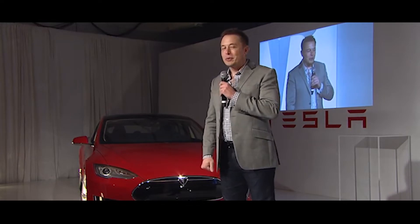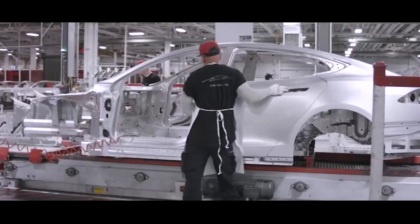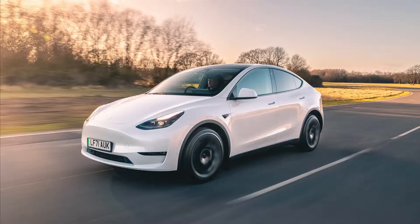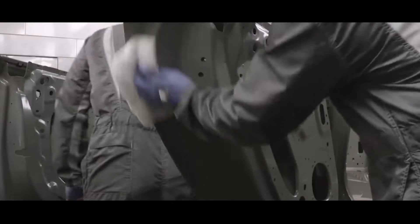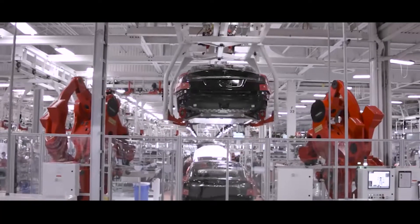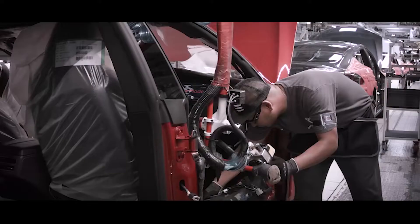Tesla Fremont currently produces over 650,000 units annually, making it the most productive car factory in the United States. Elon Musk intends to push it to about 750,000 vehicles annually at peak. To help achieve that, Tesla has brought in production specialists — particularly automation and control engineers — from China. According to a Bloomberg report, about 200 workers departed from California on assignments lasting at least three months. Meanwhile, Giga Texas is ramping up, and the latest gigafactory will only become more powerful due to lessons learned in Shanghai and Fremont.